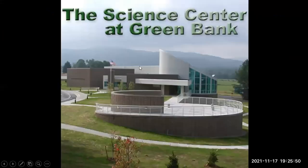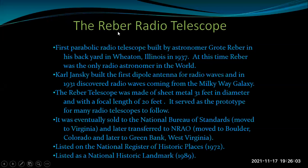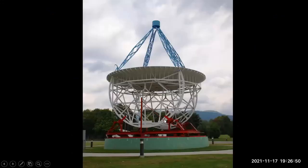This is the museum area. Right outside the museum is the world's first parabolic radio telescope, built and operated by Grote Reber in Illinois back in 1937. For about 10 years, he was the only radio astronomer in the world. This telescope is 31 feet in diameter and served as a prototype for many radio telescopes that followed. It moved around — sold to the National Bureau of Standards, moved to Virginia, then to Boulder, Colorado, and eventually ended up in Green Bank, West Virginia. It's listed on national registers.